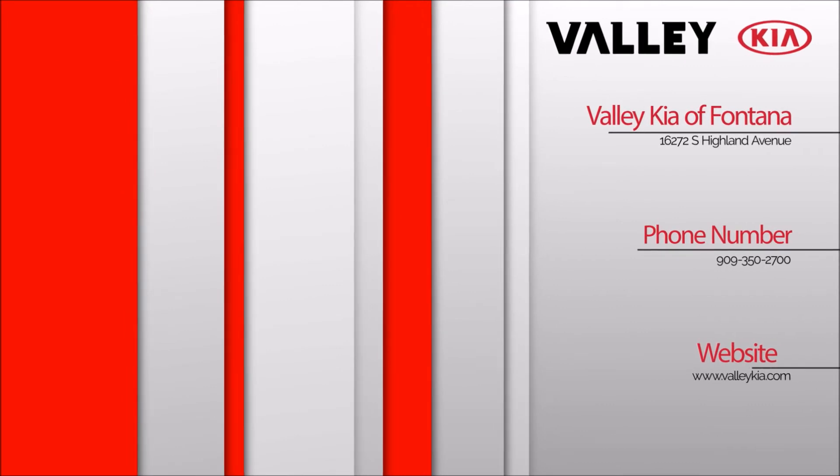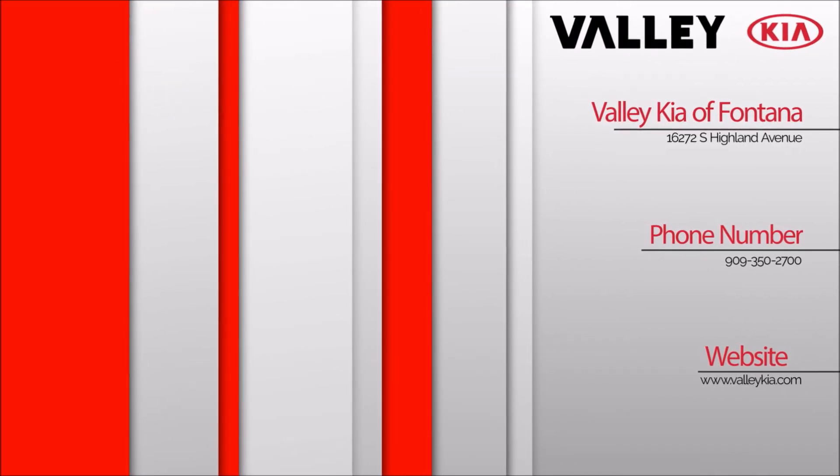We want to see ya, in a Kia, from Valley Kia.